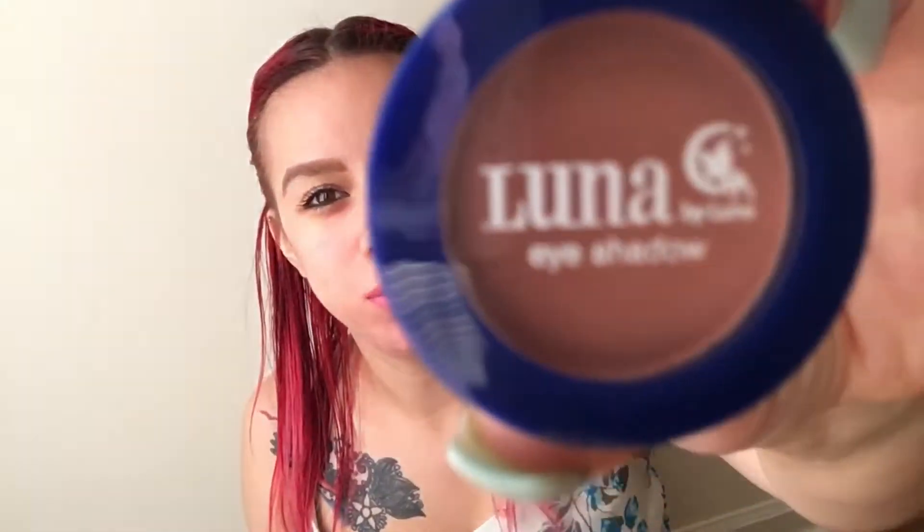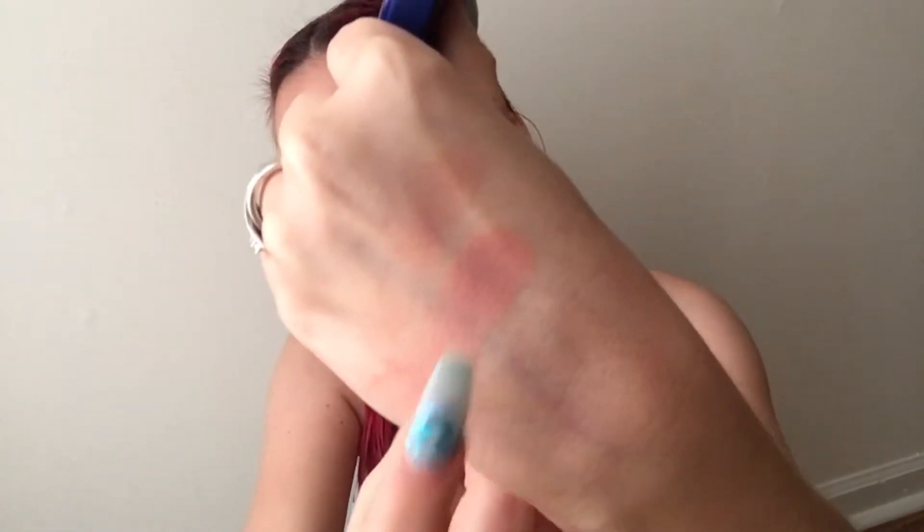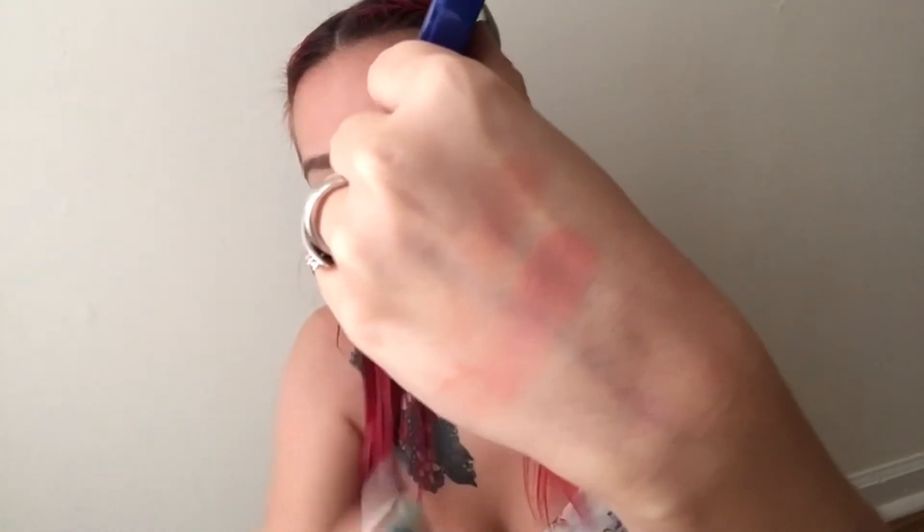Two items left. This is an eyeshadow — this is Luna by Luna and the color is Jace. This matches the blush kind of. I love the packaging, look at this packaging! The color is Jace, it says it on the back. Let's give it a little swatch. That's the eyeshadow right there — and this is the blush and the eyeshadow together. It's pretty.